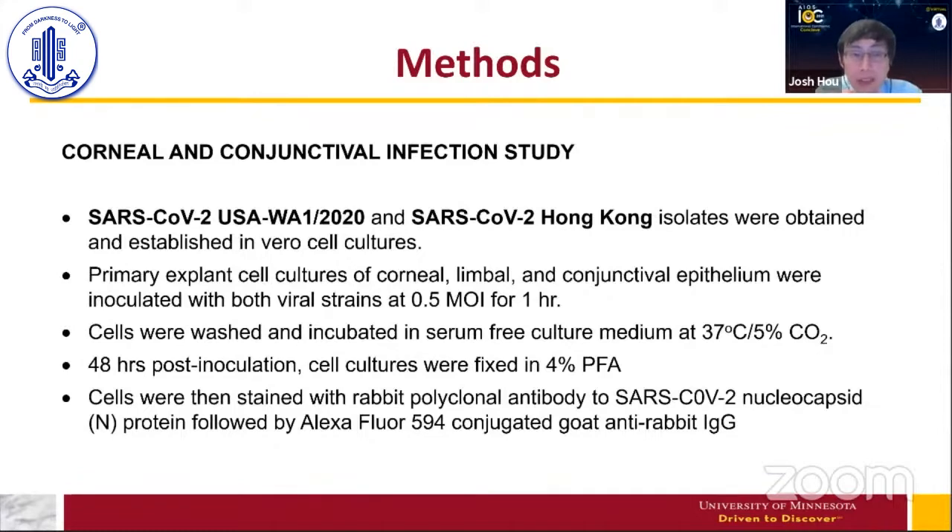48 hours after inoculation, the cells were fixed in paraformaldehyde and stained. Using immunohistochemistry, we determined whether they were infected by staining against nucleocapsid protein. Many studies use spike protein; however, nucleocapsid protein is far more immunogenic, giving a much stronger signal, and is more conserved across viral strains. Since we're using multiple strains, we stained against nucleocapsid protein.